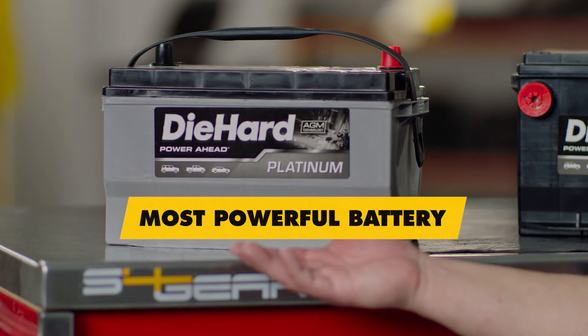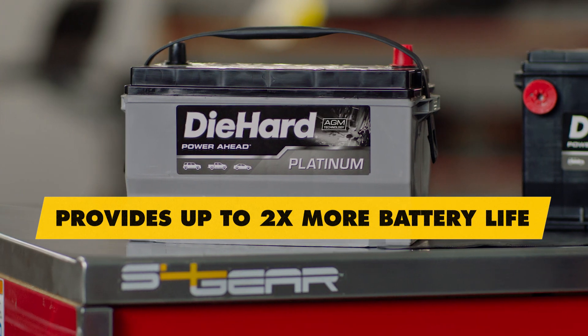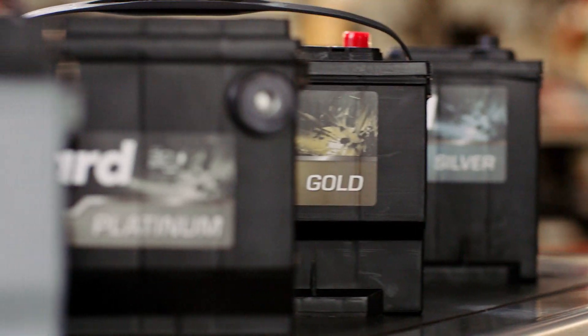The Die Hard Platinum AGM is our most powerful battery, providing up to two times the life of a standard flooded battery, and is ideal for vehicles with start-stop technology or high-demand electrical accessories. If you have backup cameras, heated seats, navigation, or plug-in accessories, this may be the battery for you. If you purchase a battery from Advance,